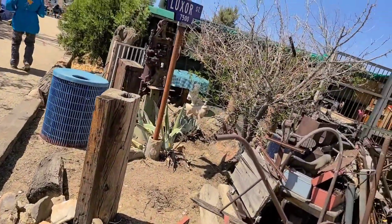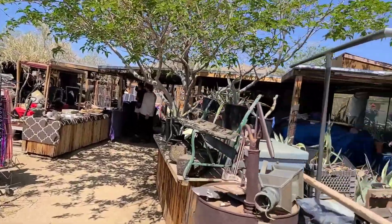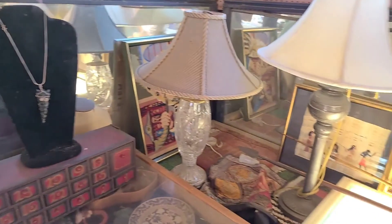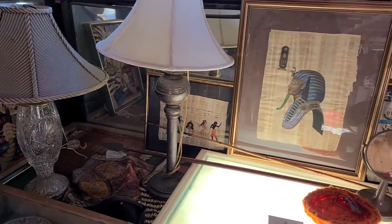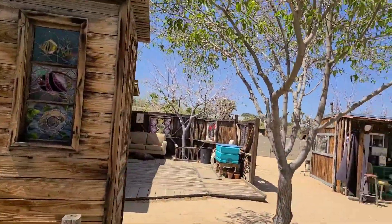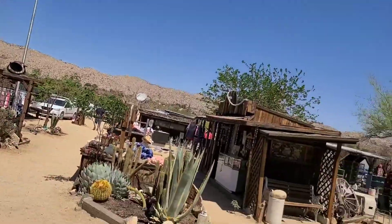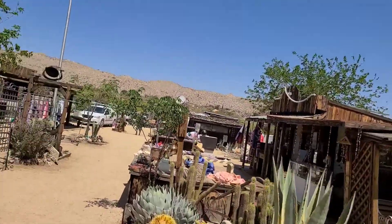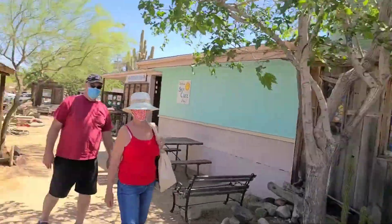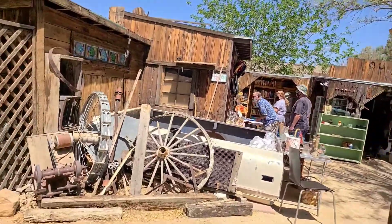There's just so much stuff here to see. Eventually I've got to find my wife — she's around here somewhere. Lots of cool stuff to see. There are more shacks around and I still have not found Denise. She said she went to go use the restroom but I've lost her. Oh, there she is, over by the Sky Cafe. There's a bunch of books over there too.